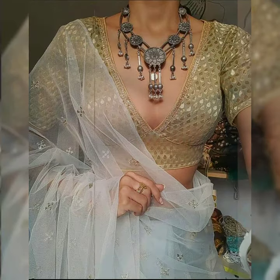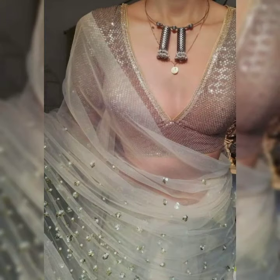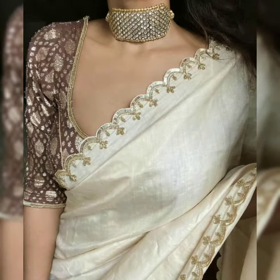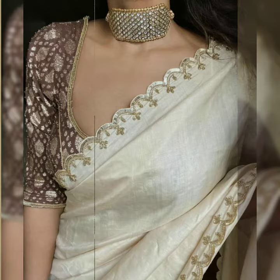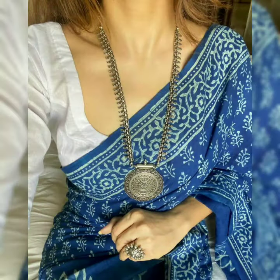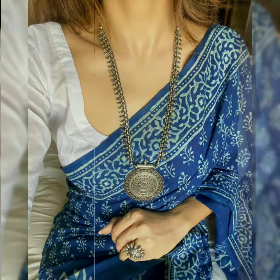If you want to use antique jewelry, then it looks very good. If you want to use a simple chain, then it will be very simple. If you want to use a small or delicate choker, then it will be very minimalistic.